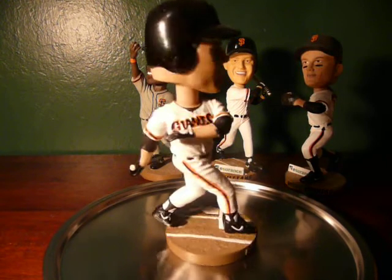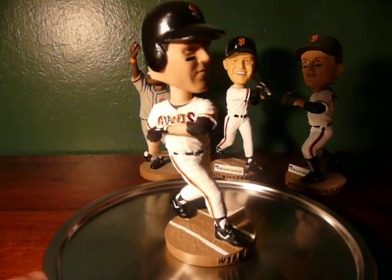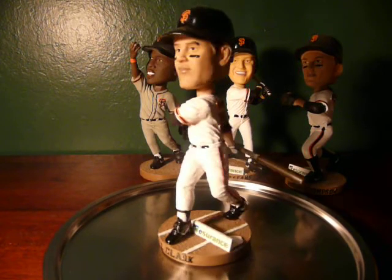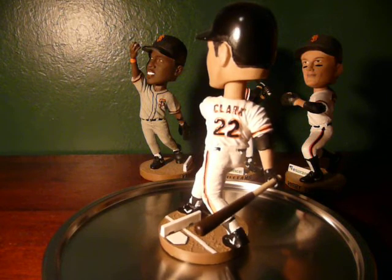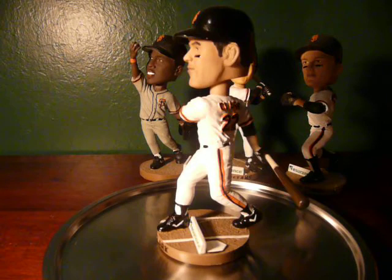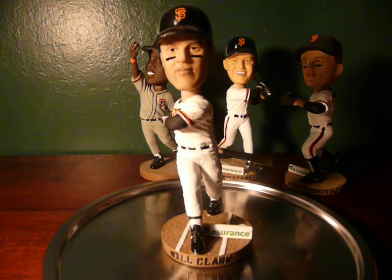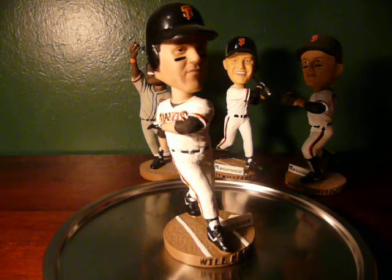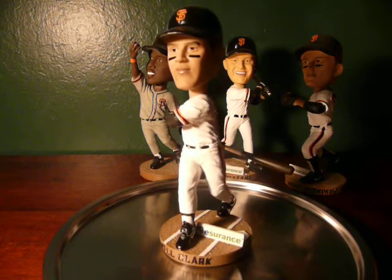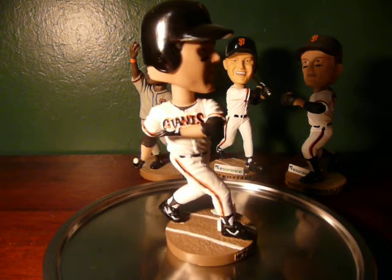Will Clark played from 1986 to around 1993 and then left as a free agent, played for a bunch of other teams, and eventually retired in 2000. Just this last summer he signed with the Giants as a roving community special assistant. You see him at the ballpark a lot — I just walked by him the other day. In any case, this is Will Clark, a very popular player and a very popular bobblehead.